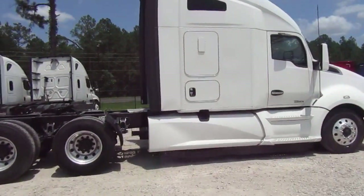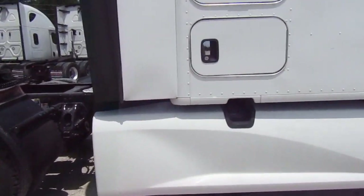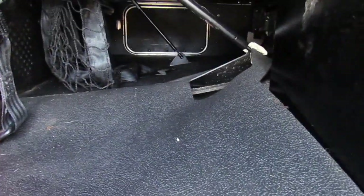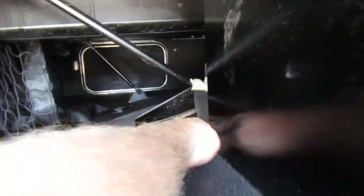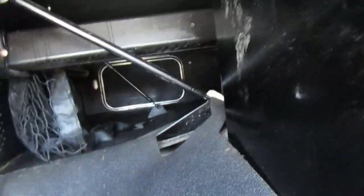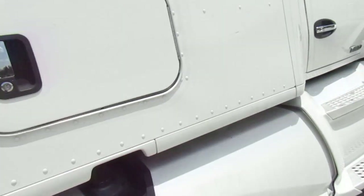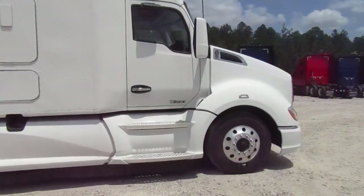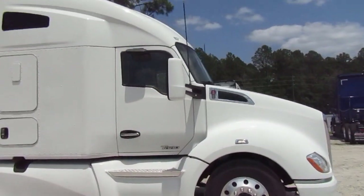Let's go ahead and open up the side box — there's your triangles. No damage to the side of the cab.